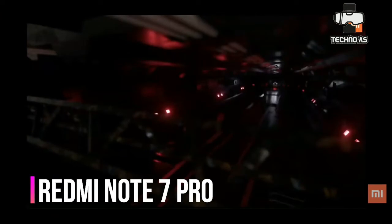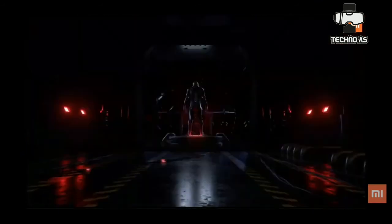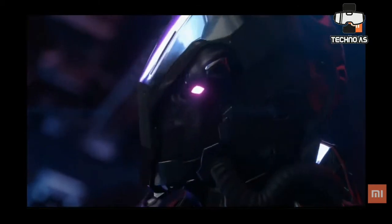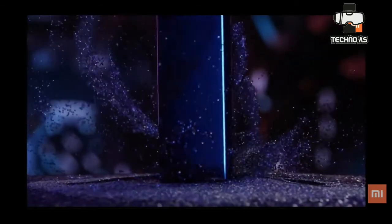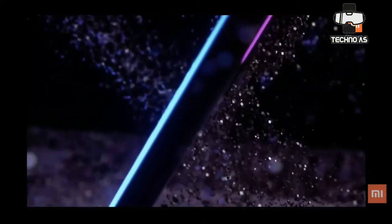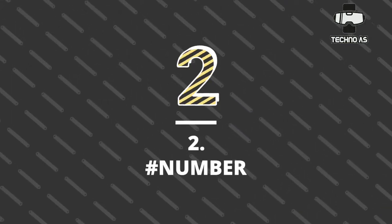At number three we have the Redmi Note 7 Pro. This smartphone is pretty old but holds a great position in the best smartphones at 12,000 rupees. It was the first smartphone to introduce a 48 megapixel camera sensor in India. It features a Snapdragon 675 chipset, a 4000 mAh battery with quick charging, and a Type-C port. If you are a user who demands great gaming performance, this is a recommended choice.